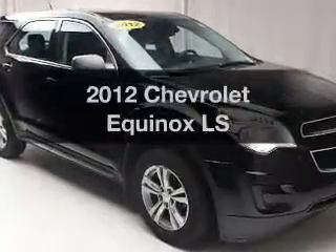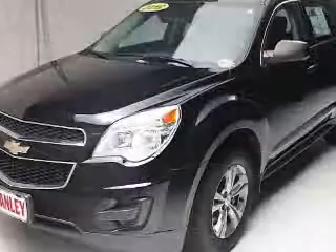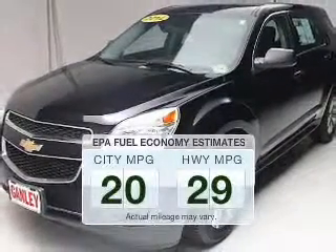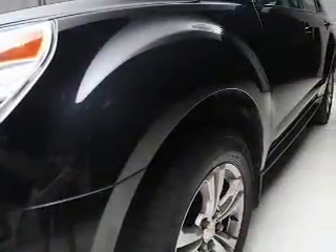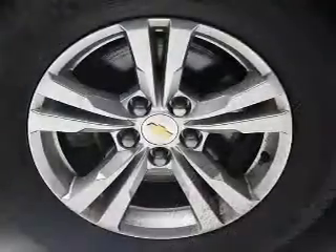Introducing the 2012 Chevrolet Equinox. If you're looking for a first-rate auto, this one could be yours today. Save your money and make fewer trips to the gas station when driving this fuel-efficient vehicle. The powertrain includes all-wheel drive with an efficient four-cylinder engine driven by a six-speed automatic transmission.